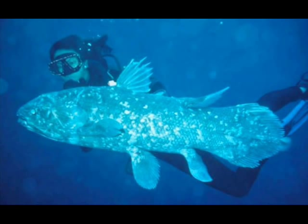Coelacanth. The Coelacanth, pronounced 'seelacanth,' are fish that live off the coast of Africa. They are fish that remain virtually unchanged from the dinosaur era, because they live in caves about 600 meters below sea level.